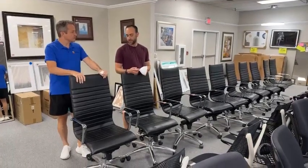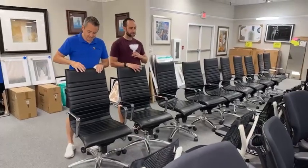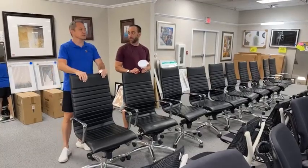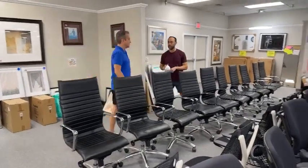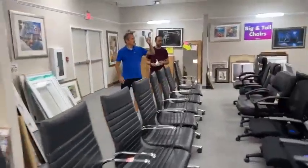Are these Eames knockoffs? Definitely a Herman Miller knockoff. $149.99, and this is, I believe, commercial vinyl. Does it smell like vinyl? It smells like vinyl cows — those are my favorite vinyl cows out of Germany. Yes, those are Bavarian vinyl cows.